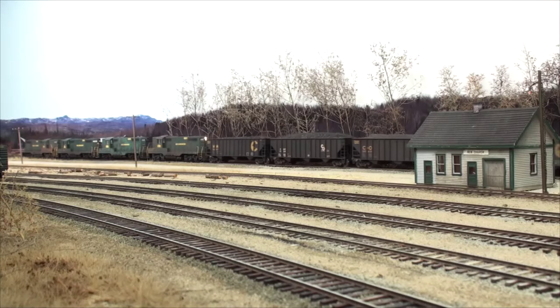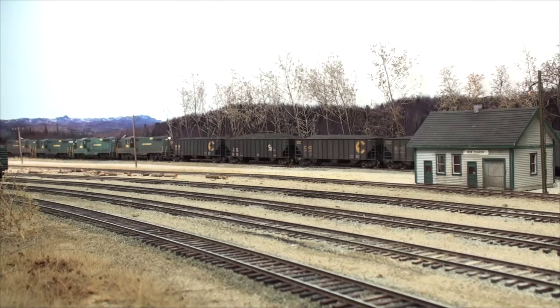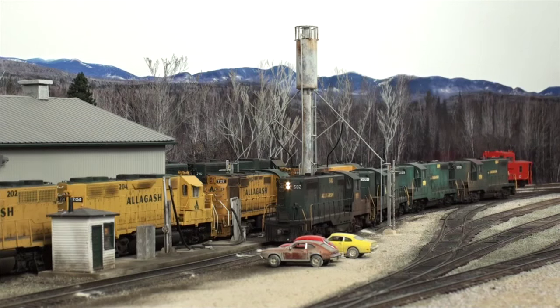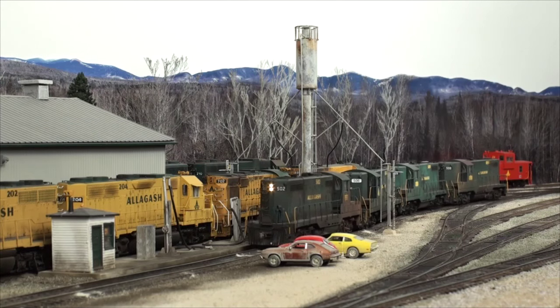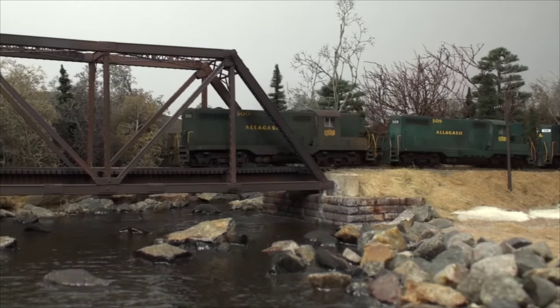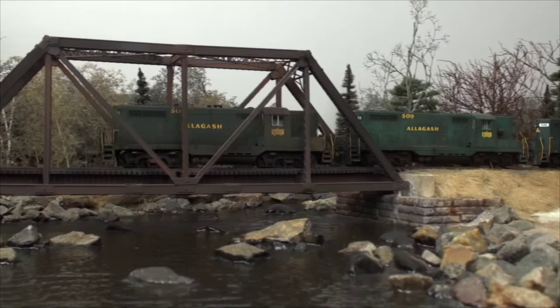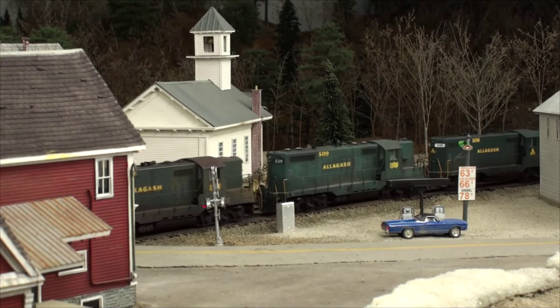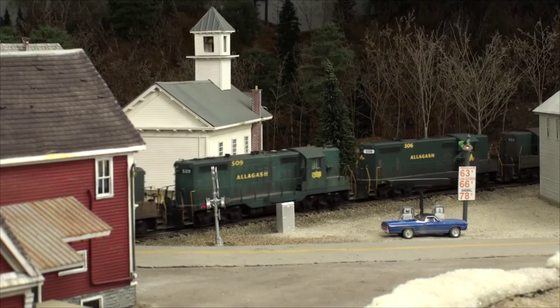In Volume 2, we'll follow coal trains over the Allagash. We'll start with a loaded coal train on the Kennebec subdivision at New Sharon Yard. We'll make a quick stop at the Division Point Yard at Madrid before we head on to the Androscoggin subdivision where many scenic highlights are encountered. The train crosses the Sandy River and then passes through classic small-town Maine at Weld and Carthage.